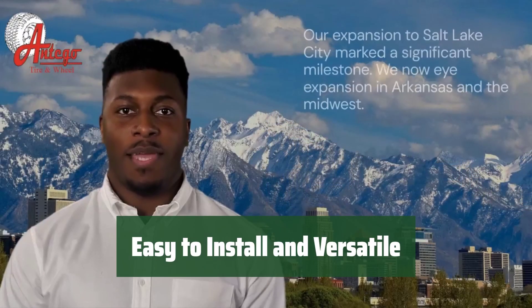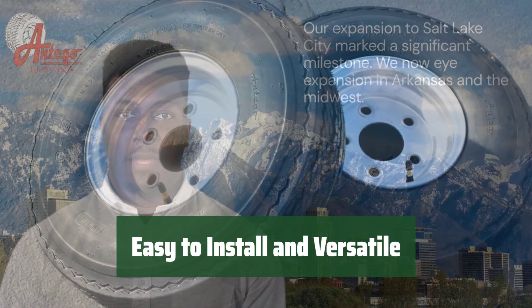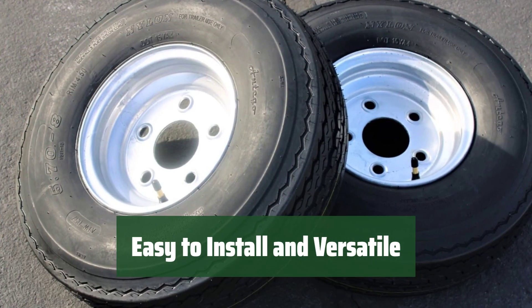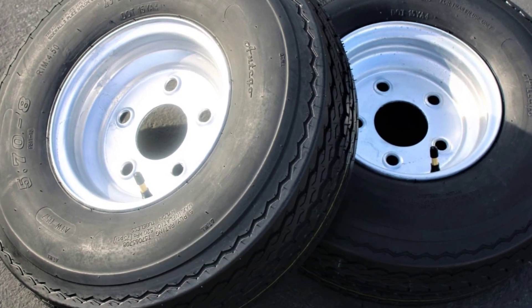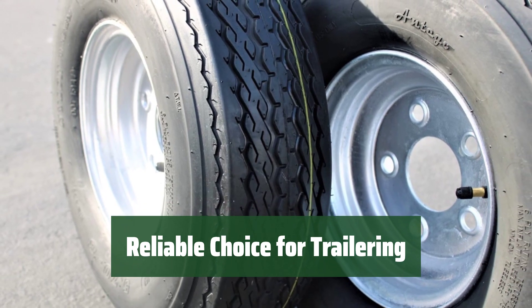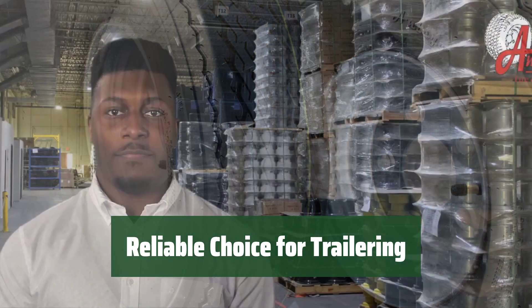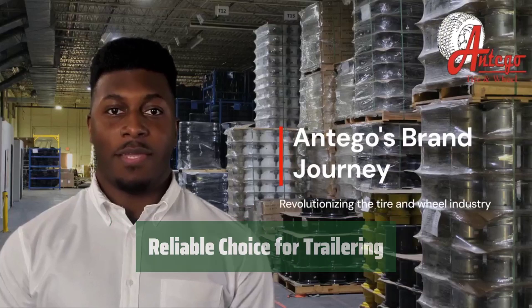Easily install this tire on rims with a 570x8 size and load range of C. Whether you're hauling a boat with brands like Lumacraft or a cargo trailer with brands like Fast Track, this tire is perfect for all your trailer needs. Don't settle for subpar tires — choose the Antigo 2-pack trailer tire for a reliable and durable option that will keep your trailer moving smoothly on any journey.